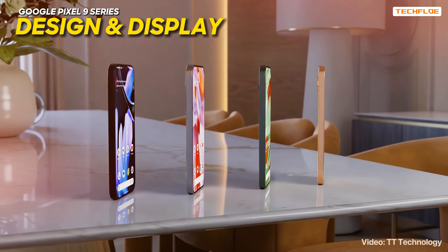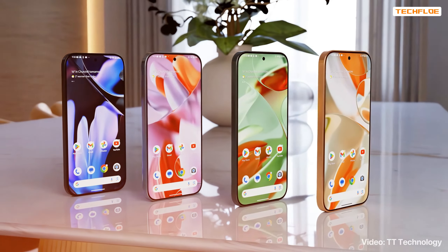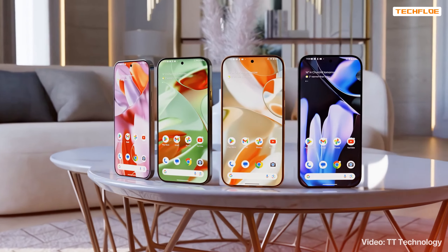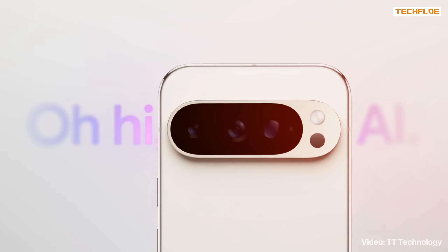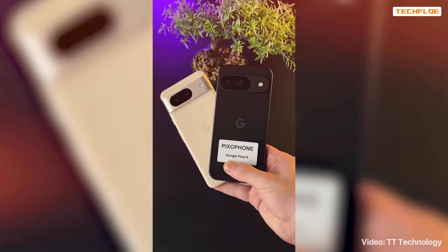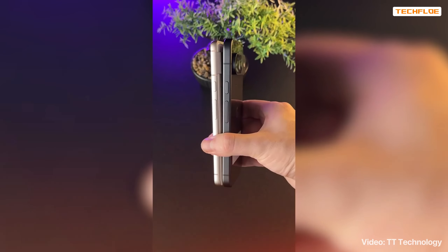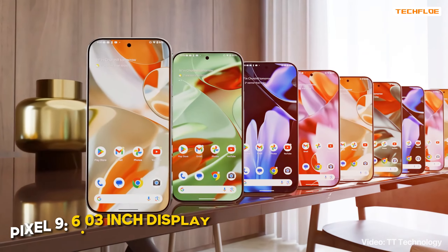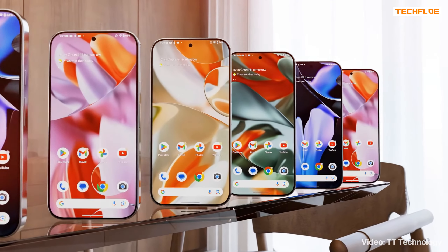Let's start off with the design and display — this is where we see some of the most exciting changes. Google hasn't updated the Pixel's design in a couple of years, but the Pixel 9 series is set for a major makeover. Leaked renders and even an early teaser from Google have given us a sneak peek at these changes. The new camera visor design is a standout feature, with a more rounded and elegant look. The Pixel 9 is also moving to flat sides, a shift from the previously curved edges, which should be a welcome change for many users. Size-wise, the Pixel 9 will have a 6.03-inch display, making it a compact yet powerful device.